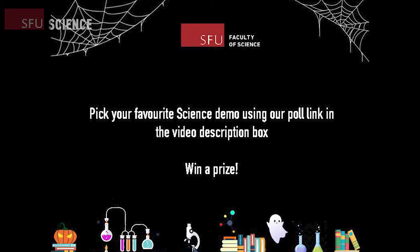Make sure to watch all nine science demonstration videos. Then, pick your favorite one and submit your choice in the poll link on our website. If you select the winning video, we will send you a prize. How cool and exciting is that?